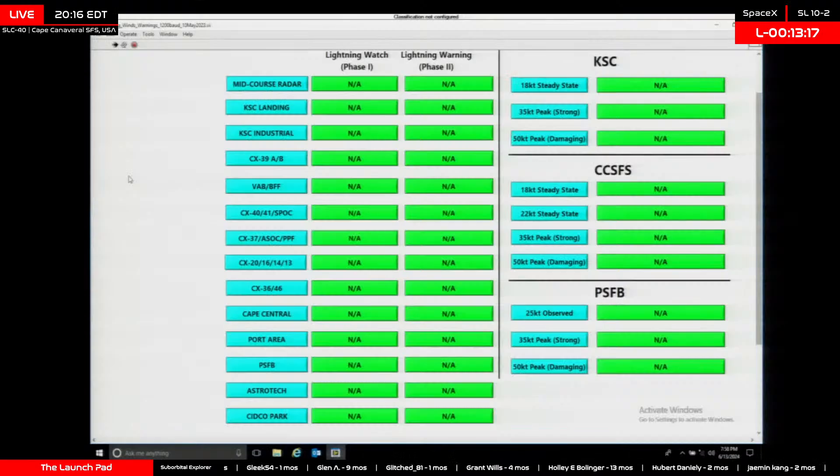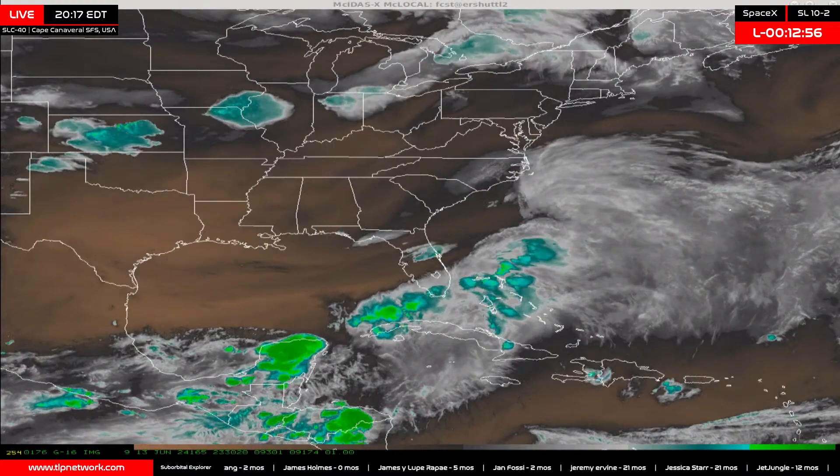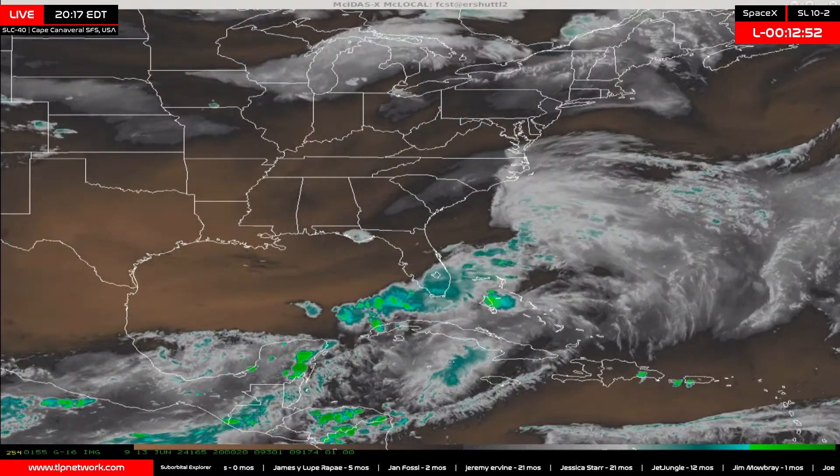Tonight's Falcon 9 is booster 10-73, going for its 16th flight after previously supporting SES-22, iSpace Hakuto-R Mission 1, Amazonas 6, CRS-27, Bandwagon 1, and 10 previous Starlink missions. Following stage separation, the first stage will return to Just Read the Instructions, which is stationed downrange in the Atlantic Ocean.